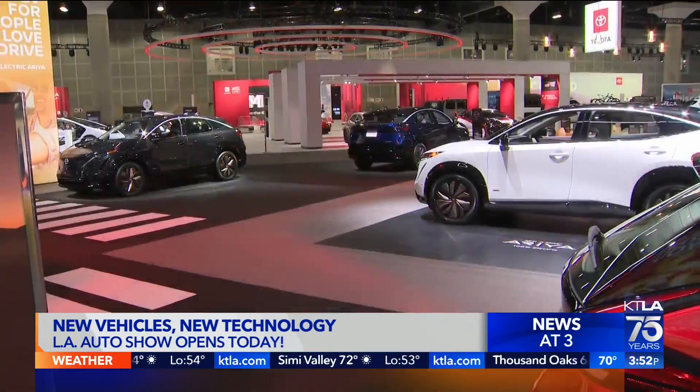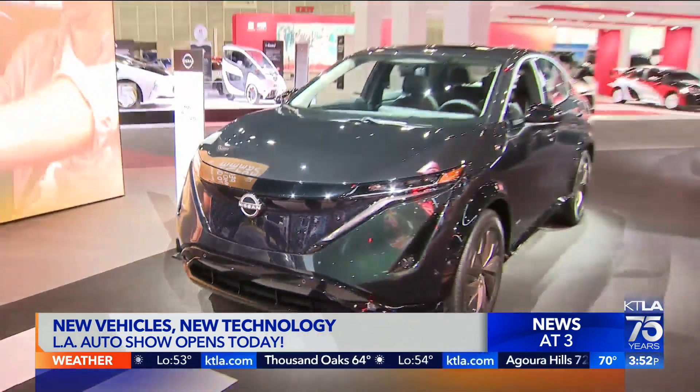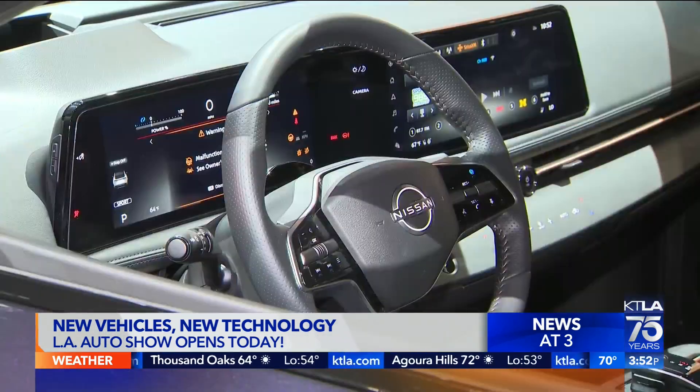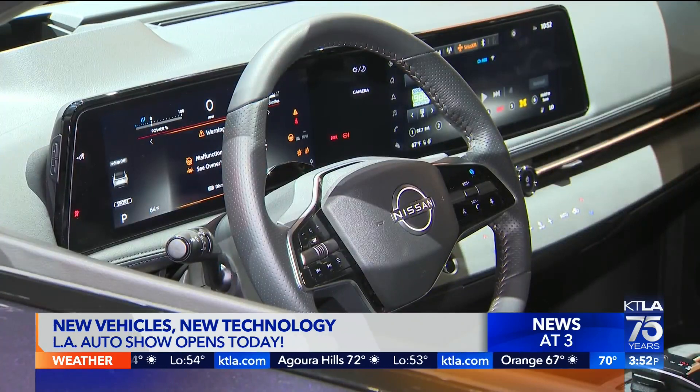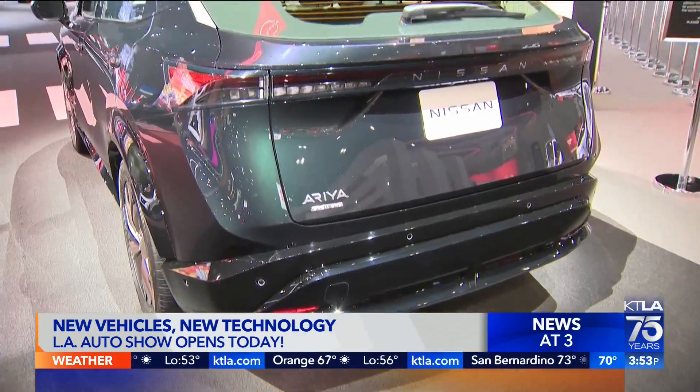Also excellent: the colorful selection of Nissan's new all-electric Arias, and the growing impact of electrification. In downtown Los Angeles at the L.A. Auto Show, Gail Anderson, KTLA 5 News.